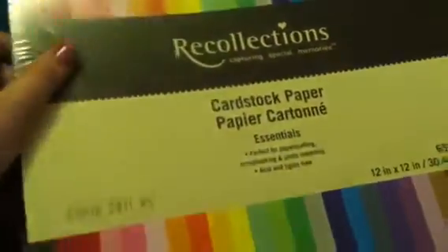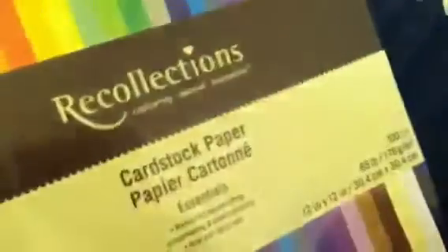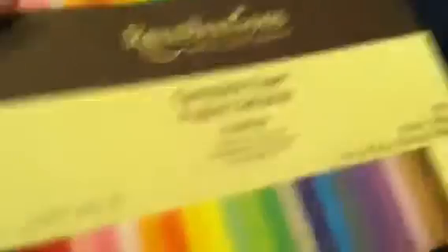And then I used my 50% off coupon on this cardstock paper pad. It has lots of different colors, and I primarily got it because I'm going to be getting my Dream Cuts from Blitzy soon. So I wanted to have some 12x12 paper to use with that.